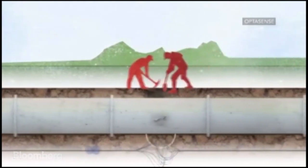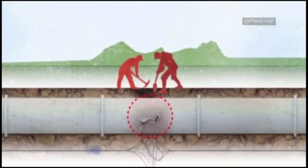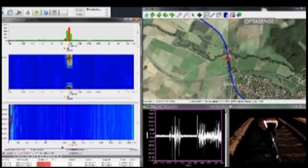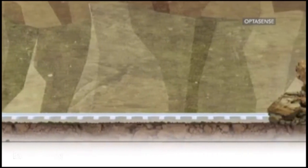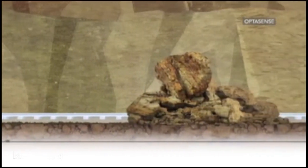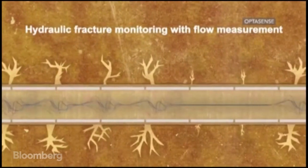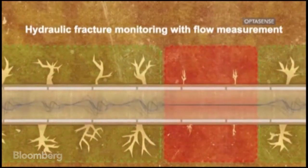Next up is OptiSense. The UK firm's technology turns fibre optic cabling into a microphone. This allows better and cheaper security monitoring and improves safety along pipelines and railways. It's already being used to aid the safety of hydraulic fracturing or fracking and in military environments.